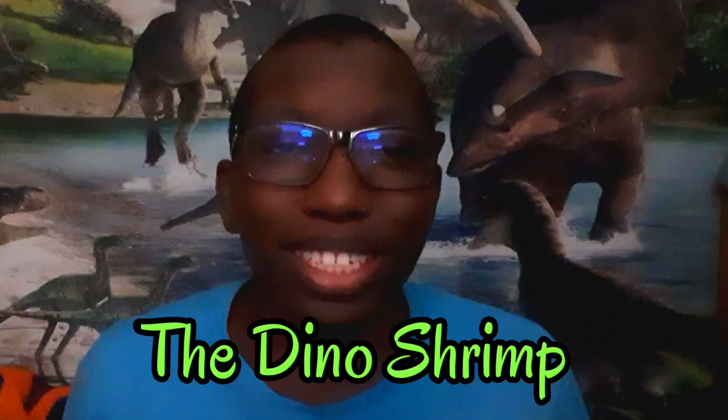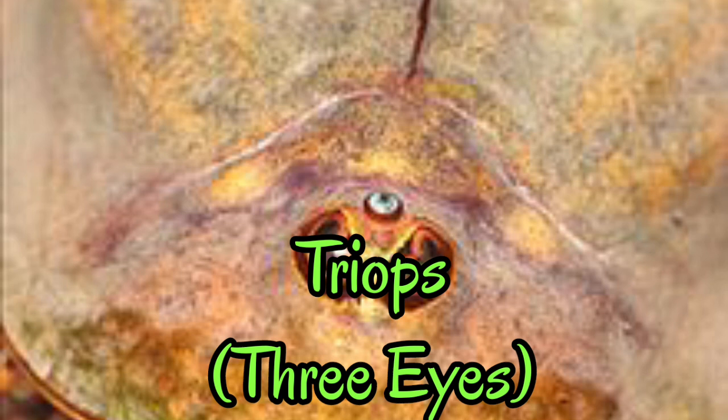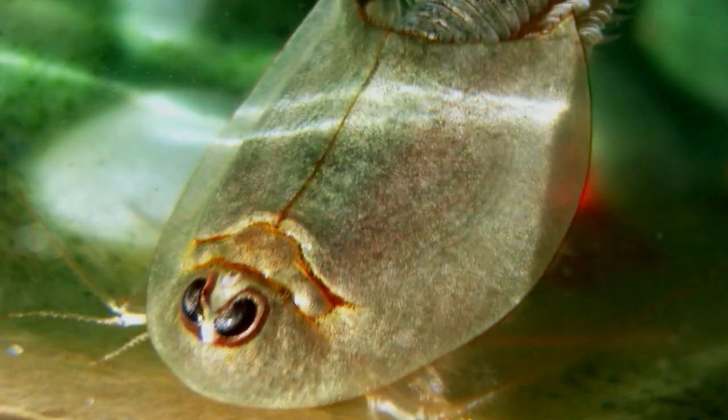They are known as the Dino Shrimp. The scientific name for the dinosaur shrimp is called Triops, meaning three eyes, mostly because this tiny crustacean has three eyes on its face. They are also commonly known as the tadpole shrimp due to its general small appearance of a tadpole, though it appears to look like more of a miniature version of the horseshoe crab.